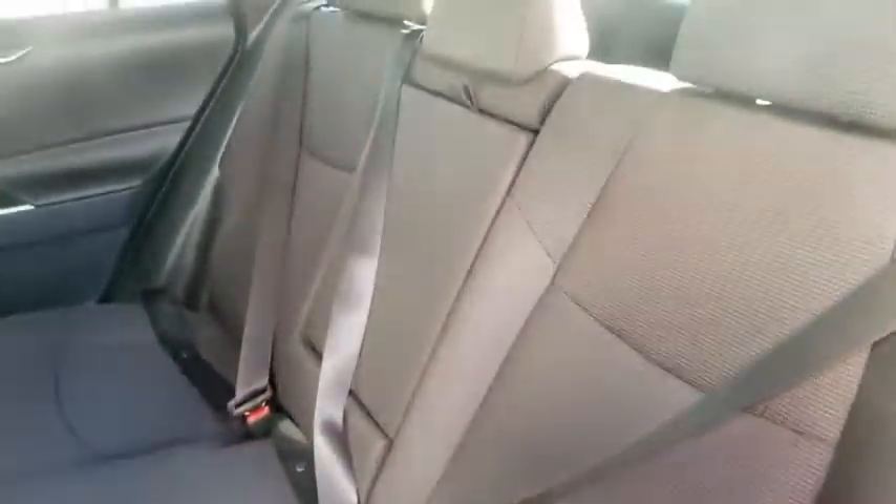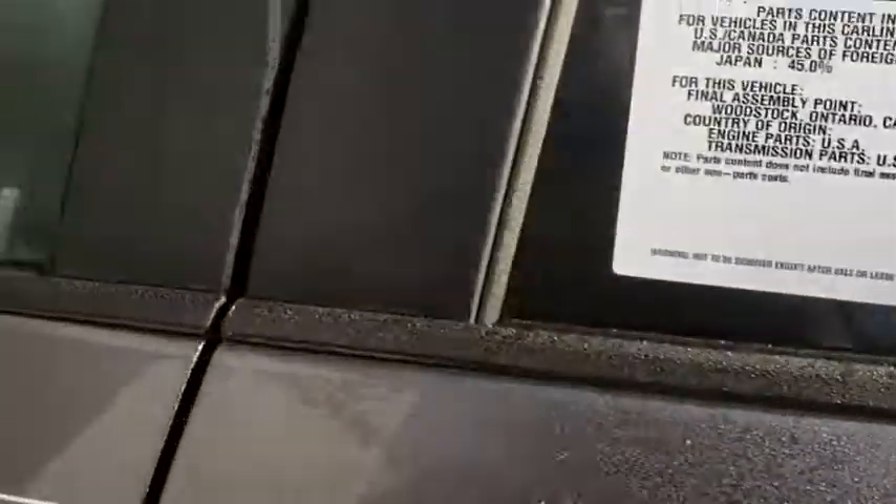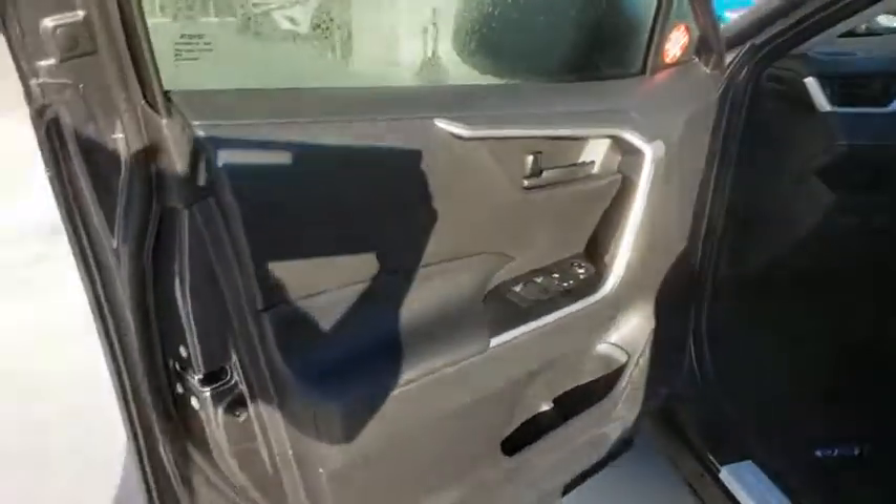Front-wheel drive, AM-FM stereo radio, bucket seats, MP3 player, power door locks, trip computer. This vehicle offers reliability and good looks at a great price. So come in and take a test drive today.